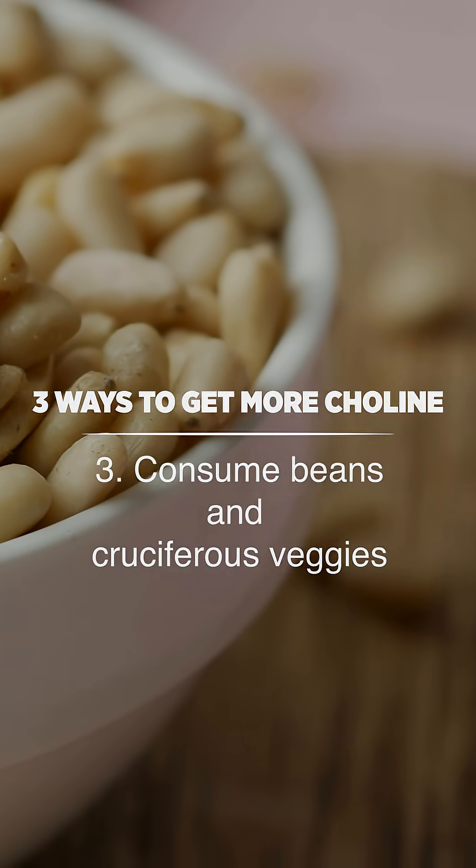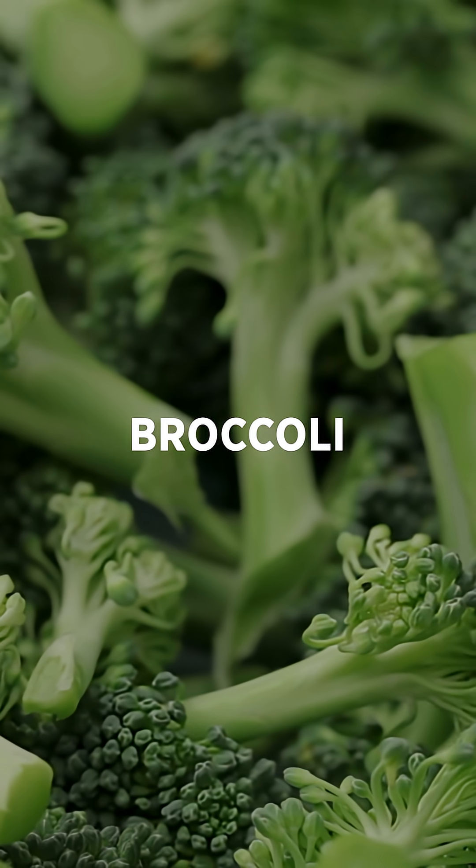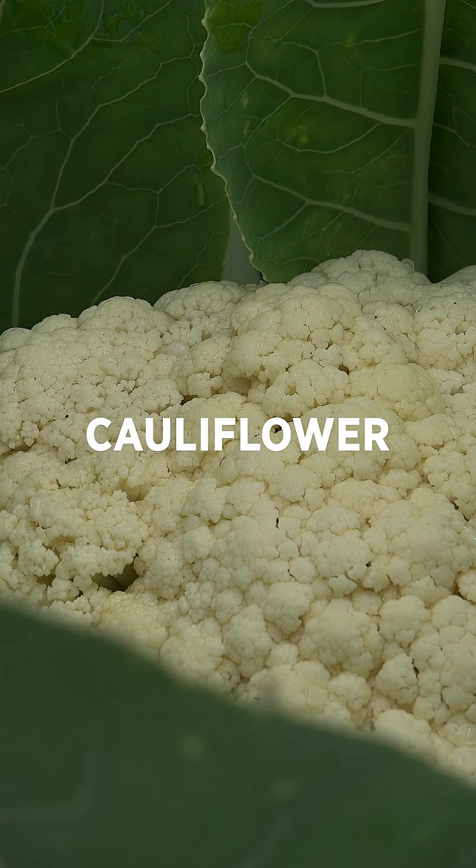And number three, consume soybeans, kidney beans, and even cruciferous vegetables like broccoli, cauliflower, and Brussels sprouts.